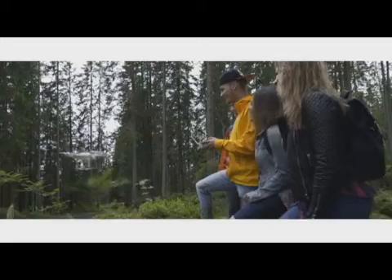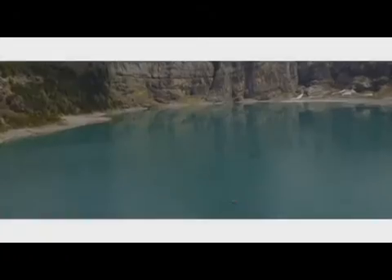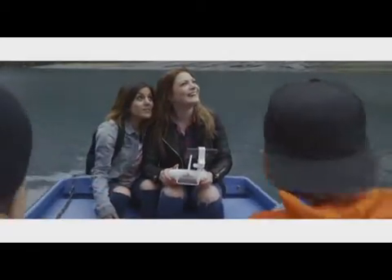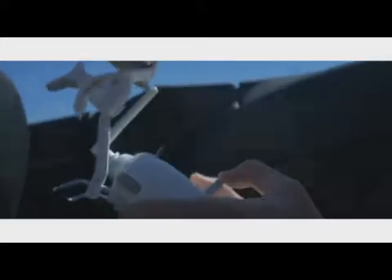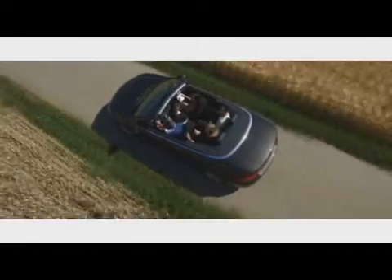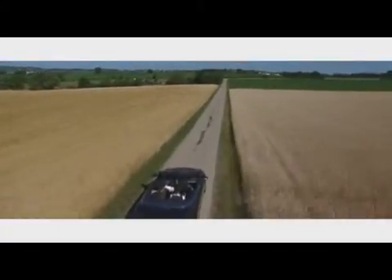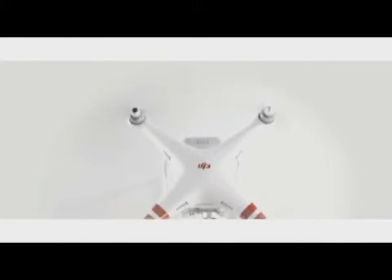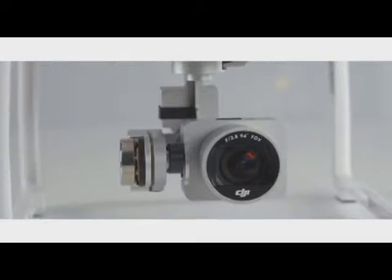There are so many missed opportunities to capture once-in-a-lifetime experiences that you realize how limiting it is to have to always hold a traditional camera. Capturing photos and video with the Phantom 3 Standard brings a new dimension to experiences as you live them, and watching your footage playback feels just as real as that moment in time.